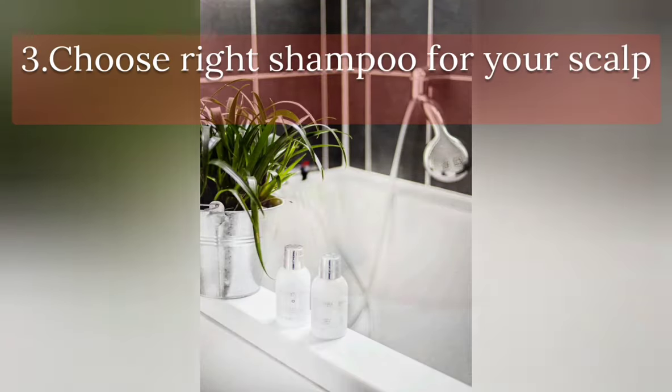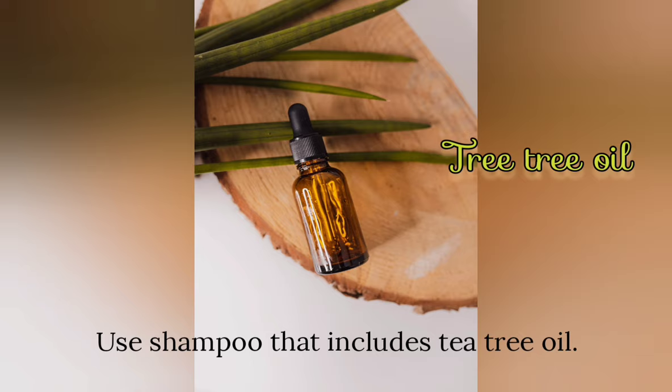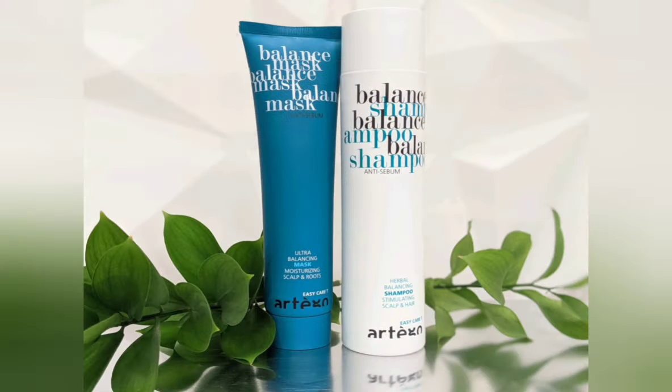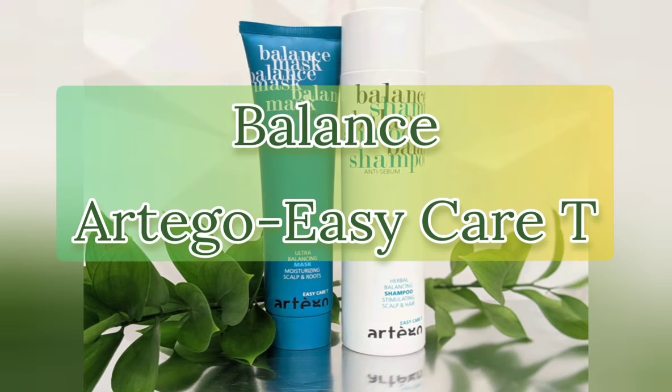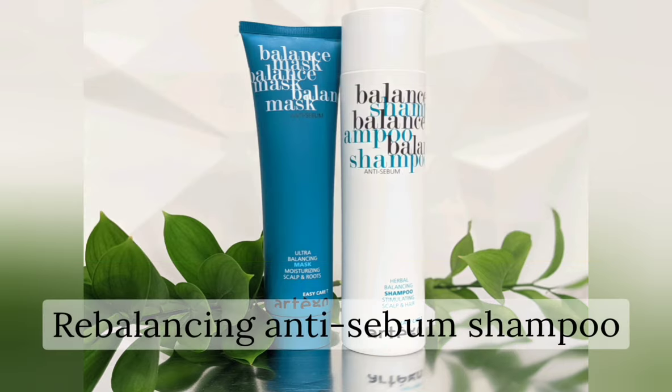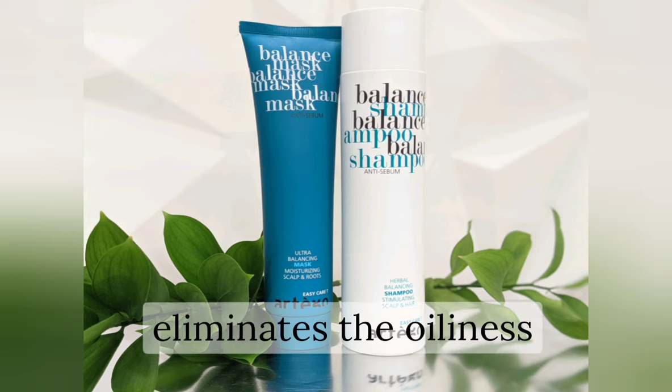Choose the right shampoo for your scalp. Use shampoo that includes tea tree oil — it helps with dandruff, reduces itchiness, and controls greasiness. This is Balance, the Archeo Easy Care product. The Balanced Shampoo is a de-balancing, anti-dandruff shampoo which eliminates oiliness.